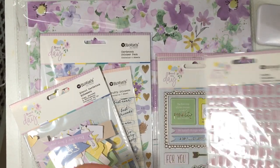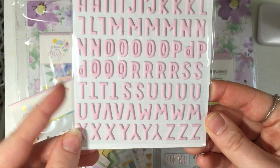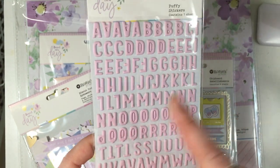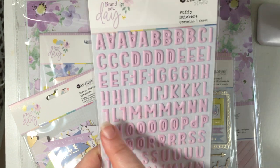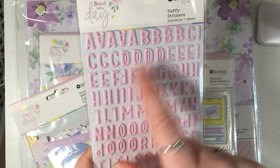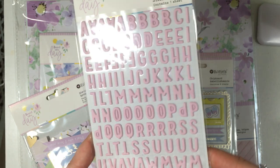I picked up these pink alphabet stickers because I like making vellum envelopes, putting my letters in, and then using stickers to write my pen pals' names out. So I thought this would come in handy for that.